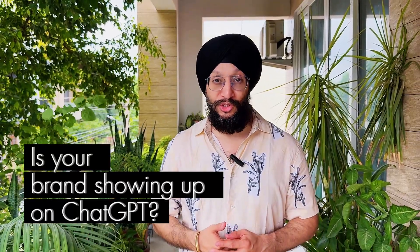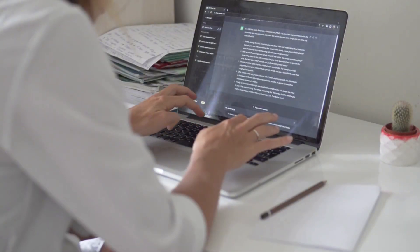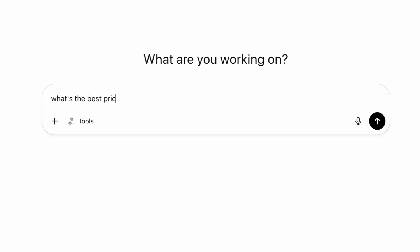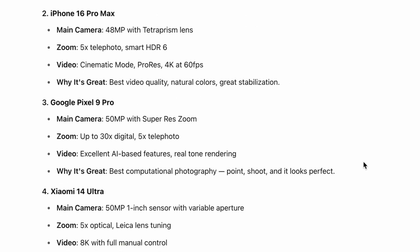Have you made sure your brand shows up when people ask ChatGPT for product recommendations? If not, you're already falling behind. AI tools like ChatGPT are quickly becoming the new search engines. People are already asking it: What's the best printer? Which dog food should I buy? Top camera phones? And you want your brand to be part of those answers.